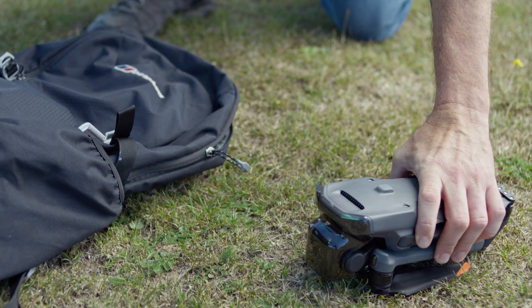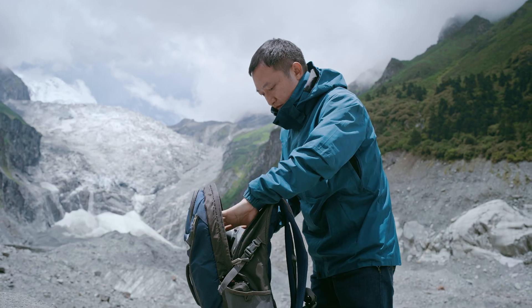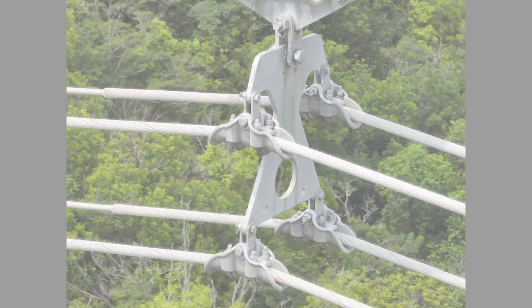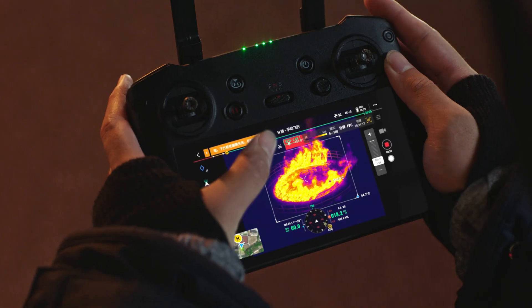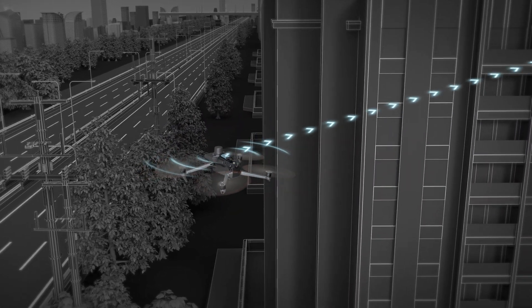We start with the OG in the game, the DJI Mavic 3T. This little homie might be small, but it's a public safety staple for a reason. It's reliable from a brand you trust, portable enough to throw in the trunk, and still packs a punch with a sweet hybrid zoom and thermal camera. Plus, you can add a spotlight, loudspeaker, parachute, night vision camera, or an RTK module for crazy precise positioning. Basically, this drone is your ride or die.